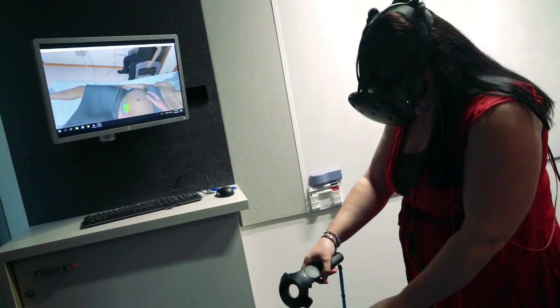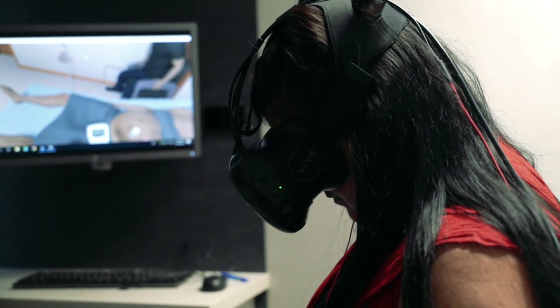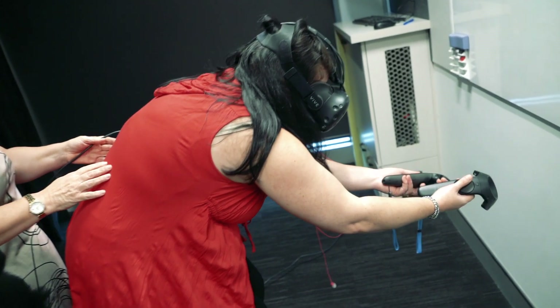I've never delivered a baby, so we relied on all the content knowledge from the local team here, and we were able to put their knowledge in with our development team to develop a world first for ARA — a virtual reality birthing scenario which the nurses and midwives will be using.